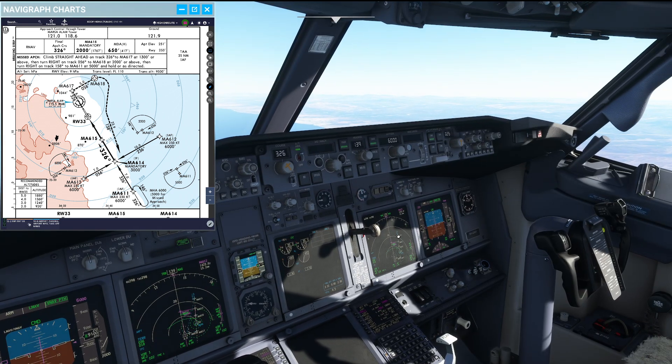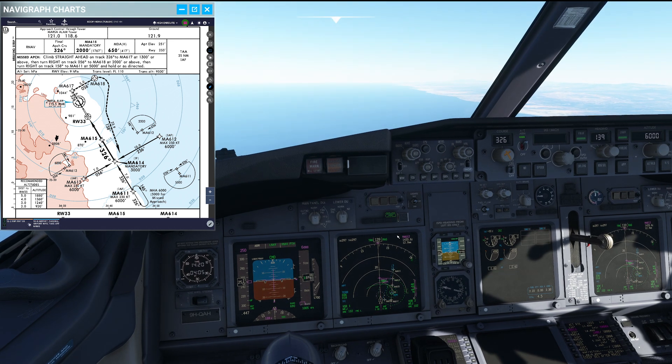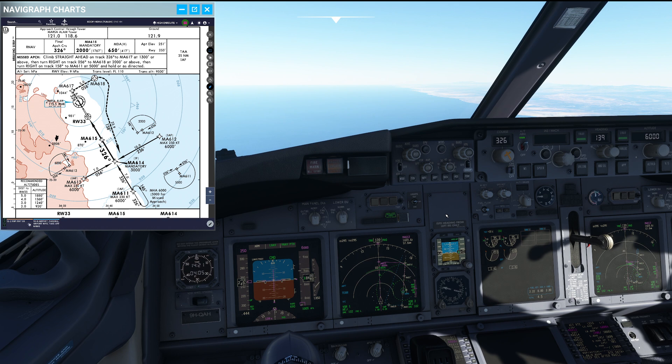We're currently flying to Marsa Alam in the 737-800, full with 184 holidaymakers, all of whom are carrying 13-kilo bags, which results in a landing weight of 63.9 tons. Now that's quite a heavy weight for the 737.